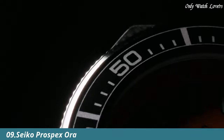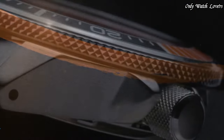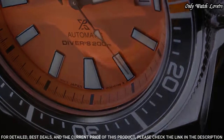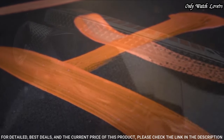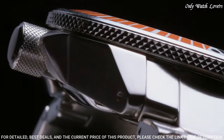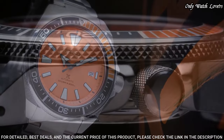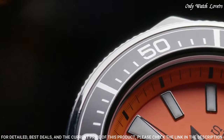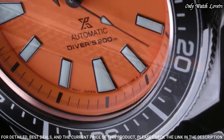Number 9: Seiko Prospex Orange Dial Watch. Silver-tone stainless steel case and bracelet. Uni-directional rotating black-orange stainless steel bezel with a black, silver-tone, and orange ring. Orange dial with black hands and index hour markers. Minute markers around the outer rim, dial type analog. Luminescent hands and markers. Date display at the 3 o'clock position. Seiko caliber 4R35 automatic movement, scratch-resistant Hardlex crystal.